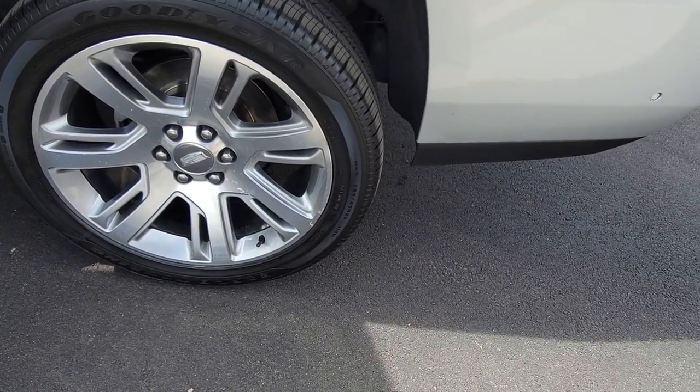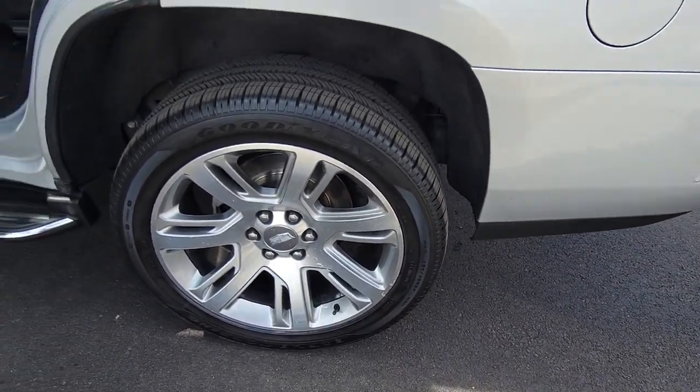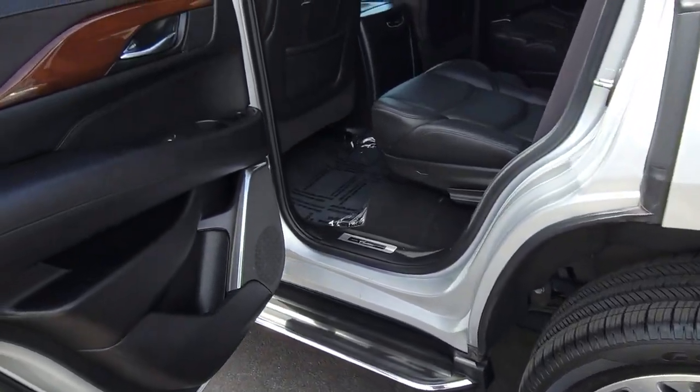Make the adventure bold and beautiful in this inspired Escalade. Come in for a test drive. Our team will make it the best part of your day.